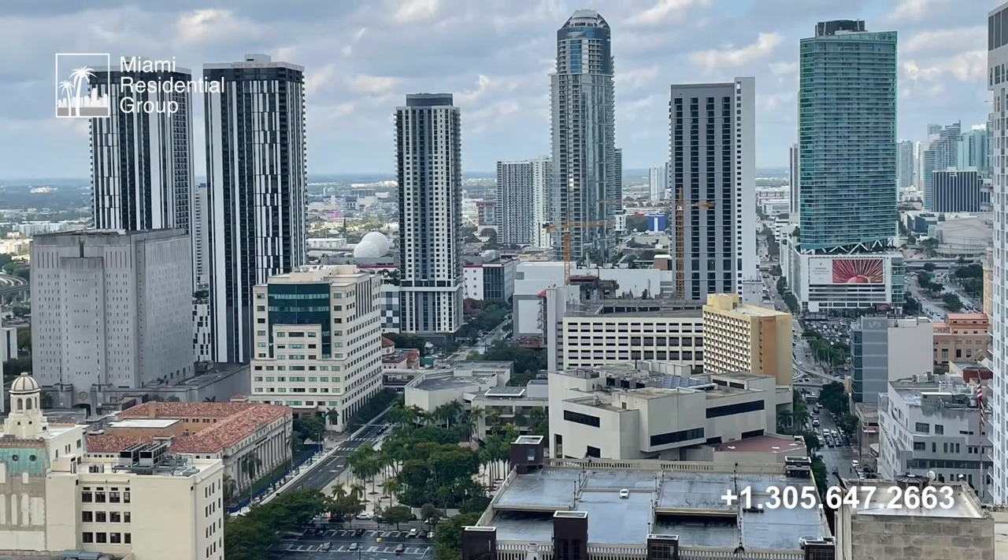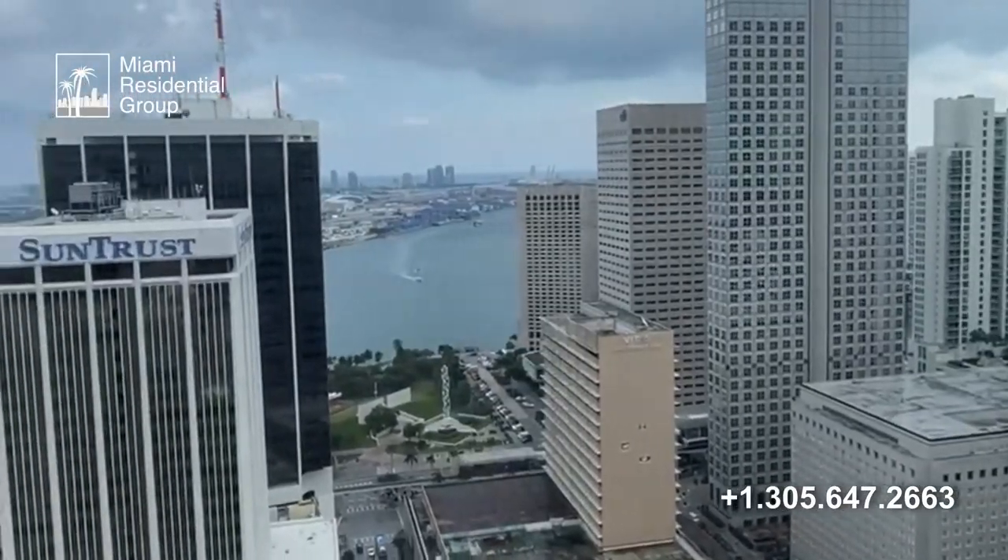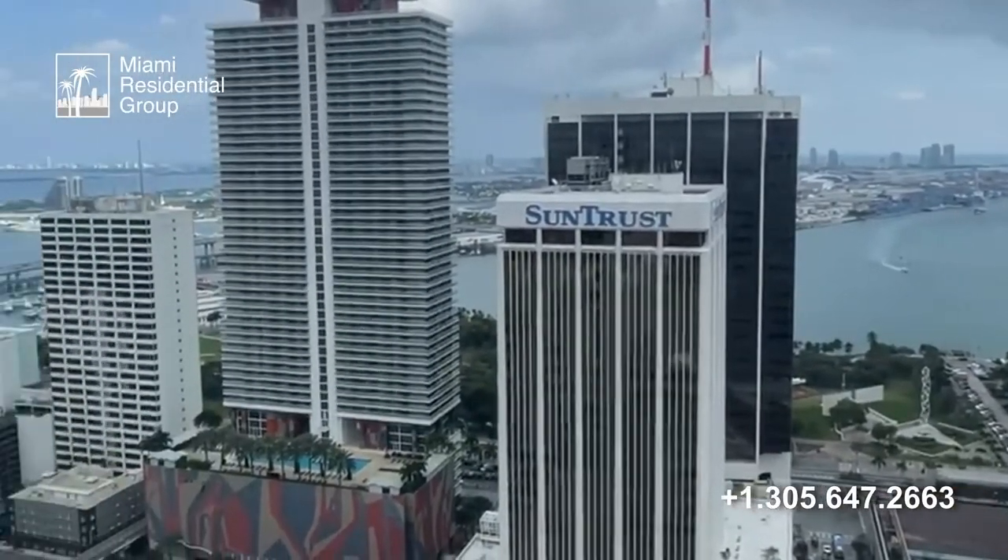The vast majority of the units, especially on the upper floors, enjoy spectacular views of Brickell, downtown, the bay, and the entire heart of the city.